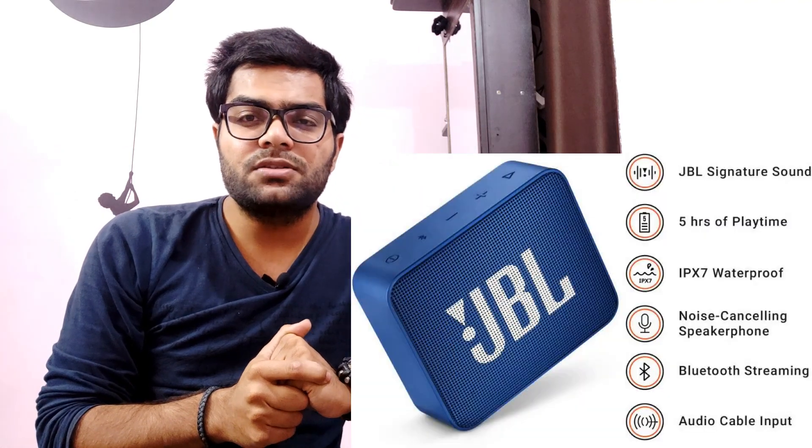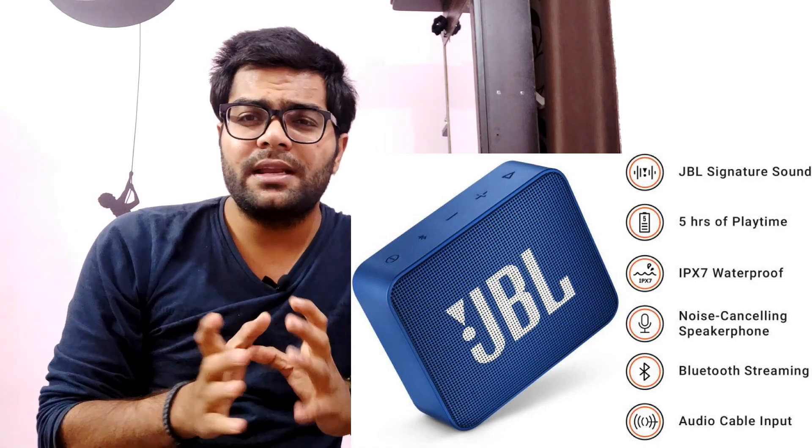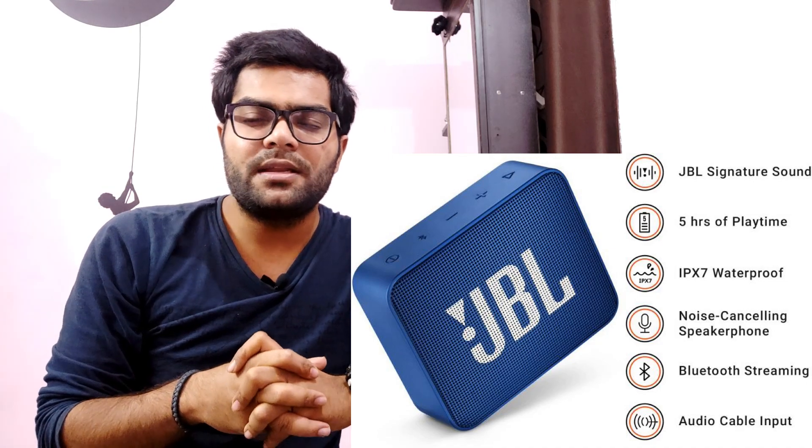Coming to the third one, we have another JBL product — the JBL Go 2, successor to the JBL Go. It's a small Bluetooth speaker and a very good option. You can buy it from Flipkart at 2400 rupees. It comes in a lot of variants and colors. It has a compact design and is waterproof with IPX7 rating. Battery backup is 5 hours. For a small hall or small party, the bass is more than sufficient. You can enjoy soft music with adequate bass. At 2400, it's a great option from Flipkart.